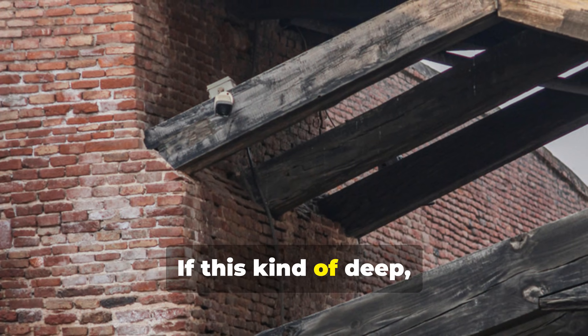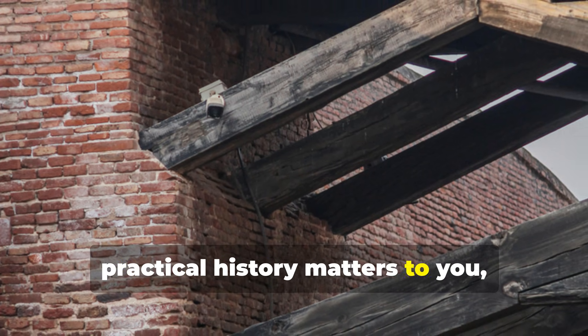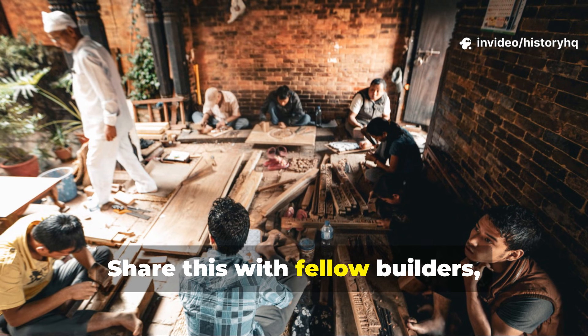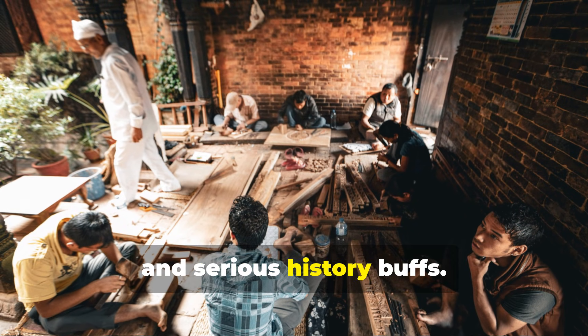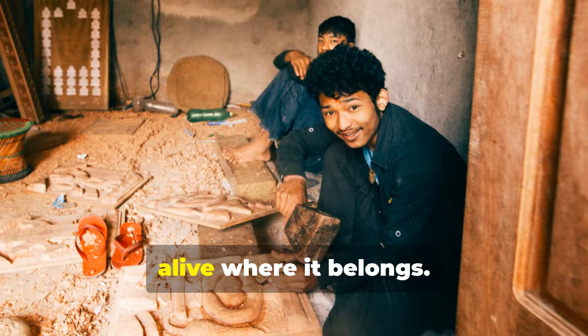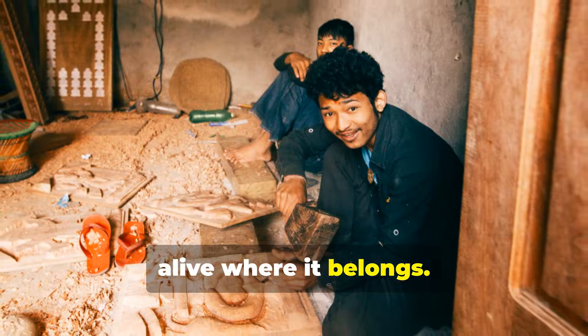If this kind of deep, practical history matters to you, do consider subscribing to History HQ. Share this with fellow builders, survivalists, and serious history buffs. Help keep knowledge that actually works alive where it belongs.